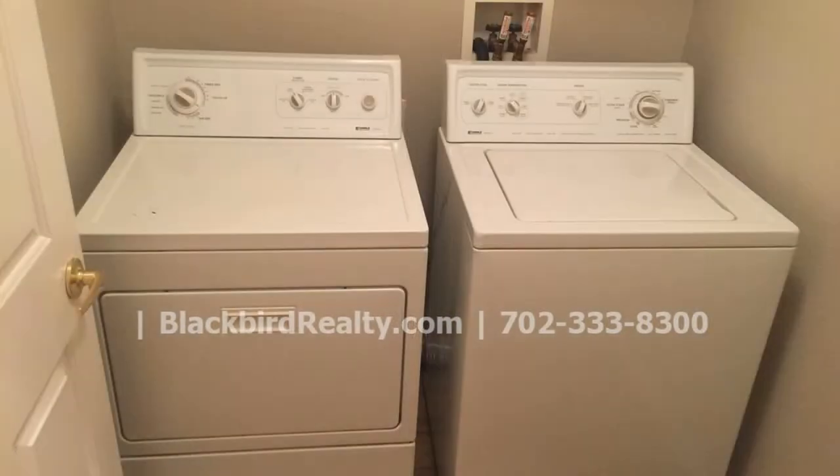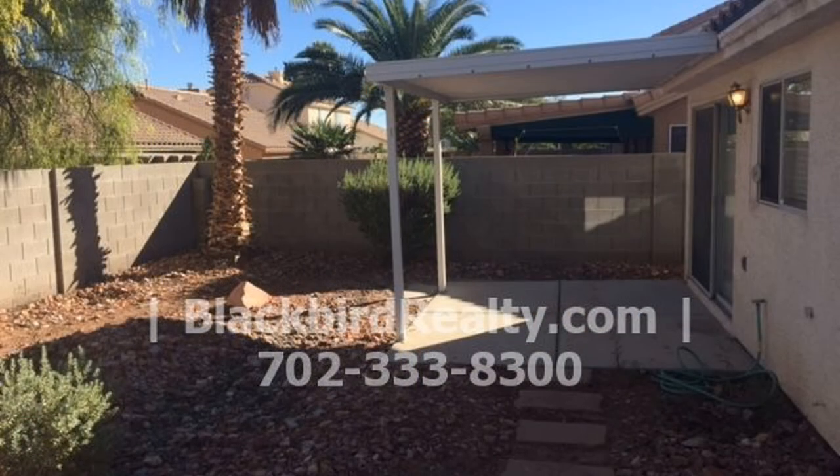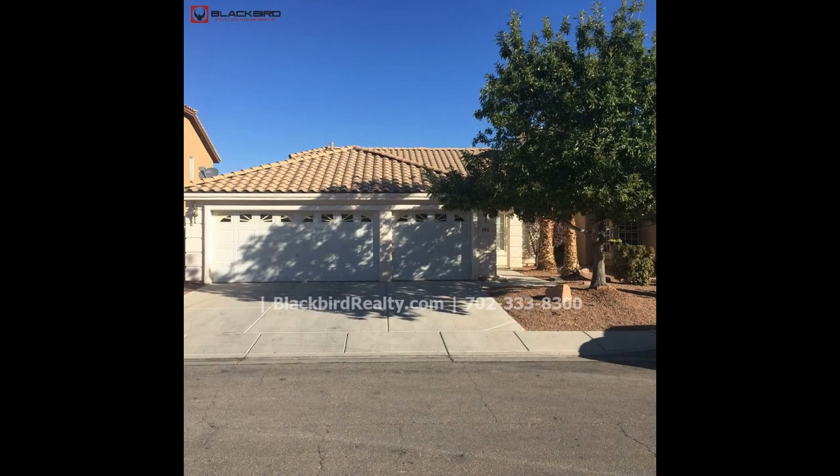Additional features include a washer and dryer and a two-car garage. If you are interested in this Las Vegas, Nevada rental property, or want to know what other rentals are available in the area, contact us today. We are ready to help you find your next home.